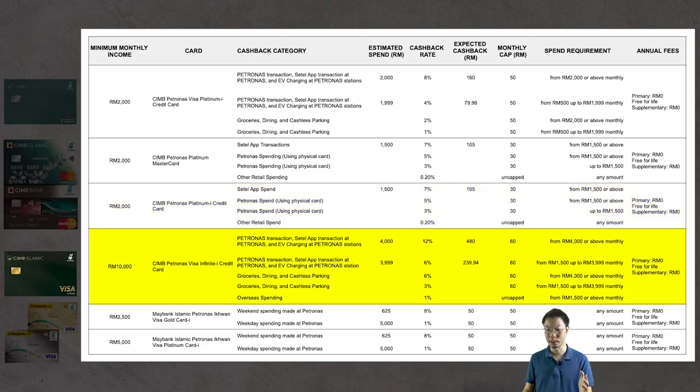For the CIMB Petronas Visa Infinite I credit card, spending RM4,000 at a Petronas station to charge your EV earns the maximum 12% cashback rate, which would be RM480 — but with the monthly cap, your maximum monthly cashback is RM60.